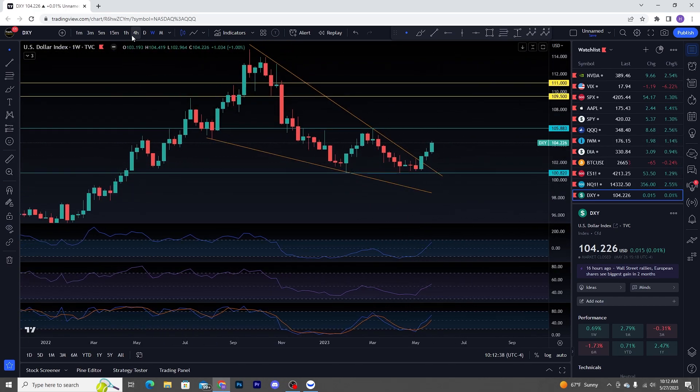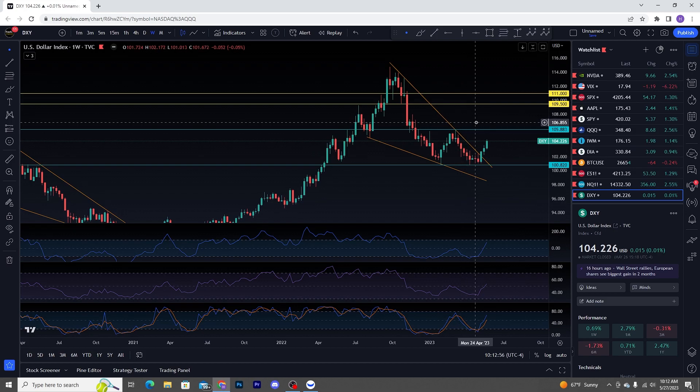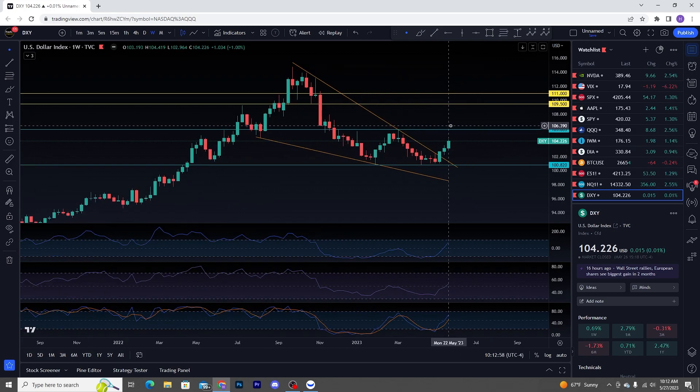When you finally get your daily close over this DXY trend line, I think that is going to be the start of the downturn — the start of that big sell. I think we've got that loading. And this cannot be good going right into that debt ceiling.